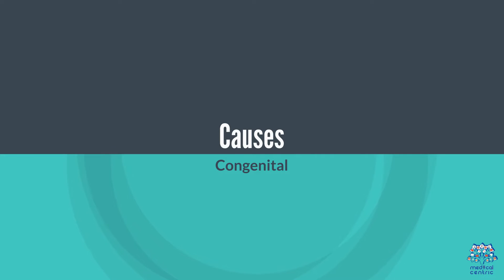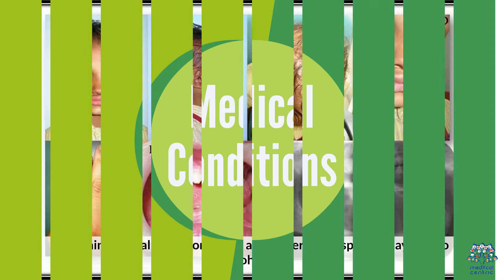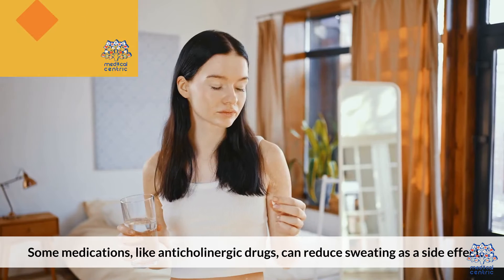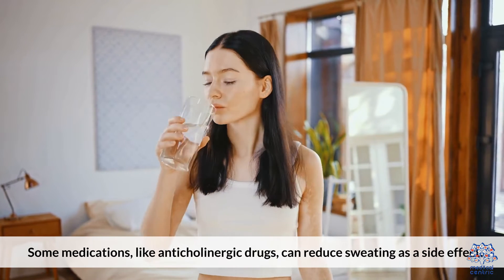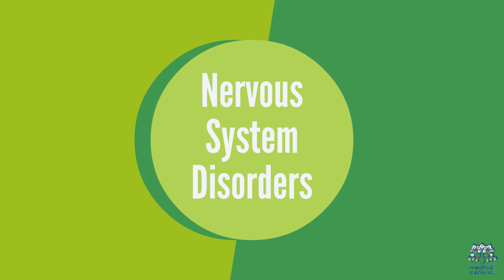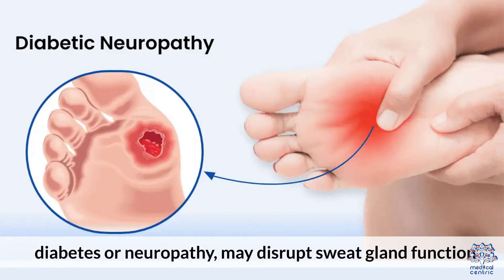Causes: Congenital — some individuals may be born with a genetic predisposition to hypohydrosis. Medical Conditions — certain medical conditions such as ectodermal dysplasia may lead to hypohydrosis. Medications — some medications, like anticholinergic drugs, can reduce sweating as a side effect. Nervous System Disorders — conditions affecting the autonomic nervous system, like diabetes or neuropathy, may disrupt sweat gland function.